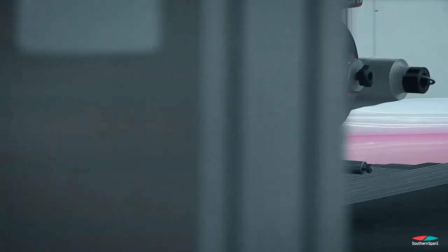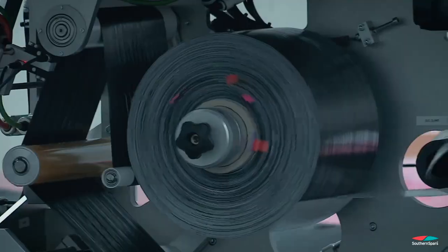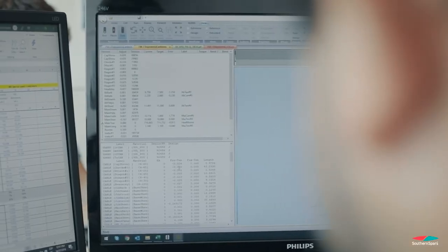For the last 25-odd years we've been working hand in hand with Malcolm. The reason you choose Selden Spars is because you get provided with a package — it's an integrated package. In reality there's no other company, no other mast building business in the world that can provide that integrated package.